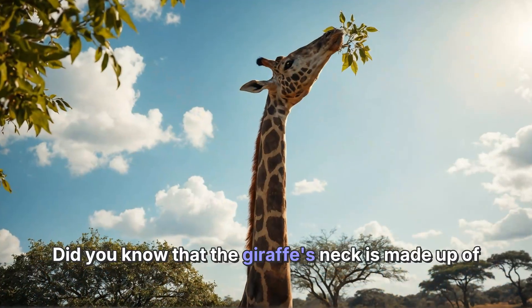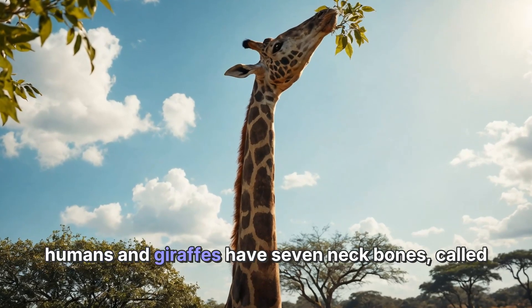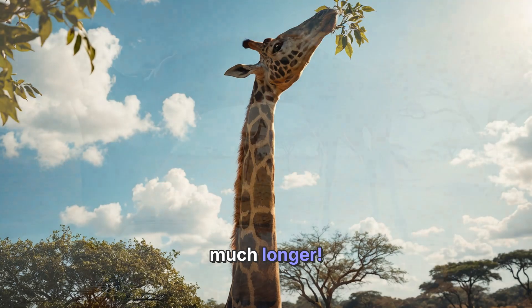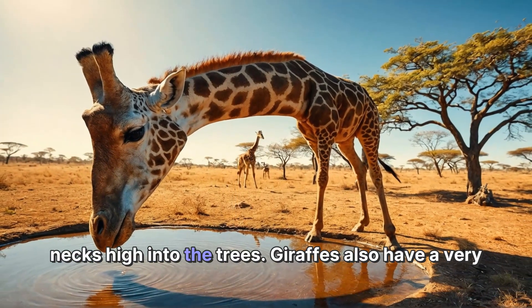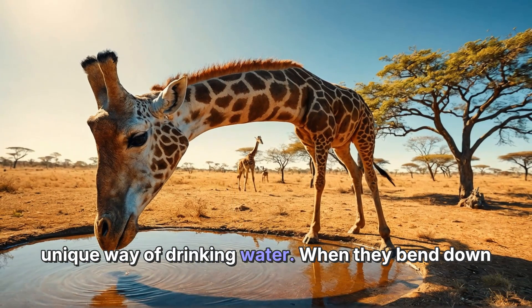Did you know that the giraffe's neck is made up of the same number of bones as a human neck? Both humans and giraffes have seven neck bones called vertebrae. However, in giraffes these bones are much longer. This special design allows them to stretch their necks high into the trees.